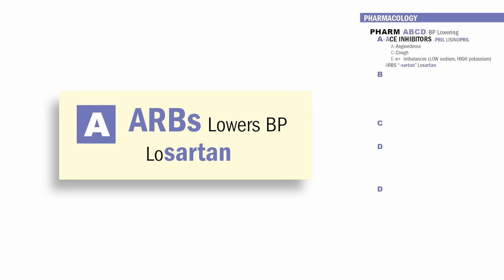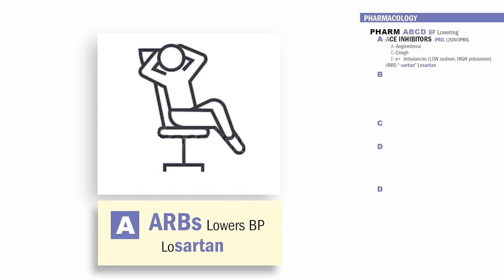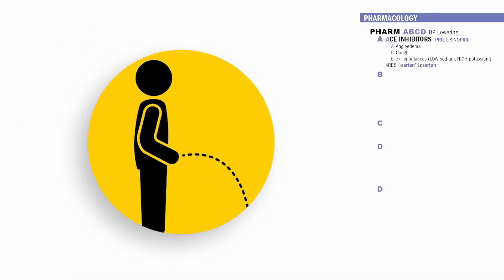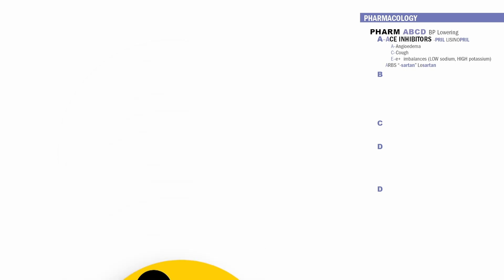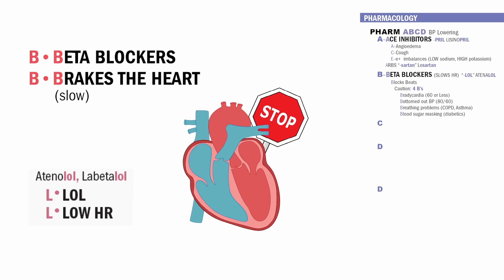The second A is for ARBs — they also lower blood pressure and end in sartan, like losartan. Think sartan sounds like relaxed man or retirement plan — less workload on the heart and more relaxation to the blood pressure. They let fluid out of the body, decreasing blood pressure. Now B is for beta blockers — these slow the heart rate and end in LOL, like atenolol. Think B for blocks beats, or brakes on the heart, or L for lower heart rate.